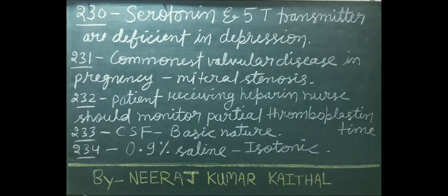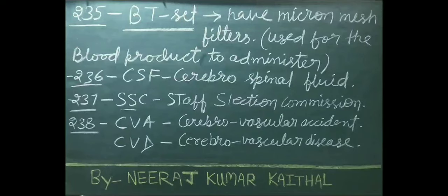Cerebrospinal fluid has a basic nature. 0.9% saline is also known as isotonic. BT set has micron mesh filters used for blood products to administer. CSF full form: cerebrospinal fluid.